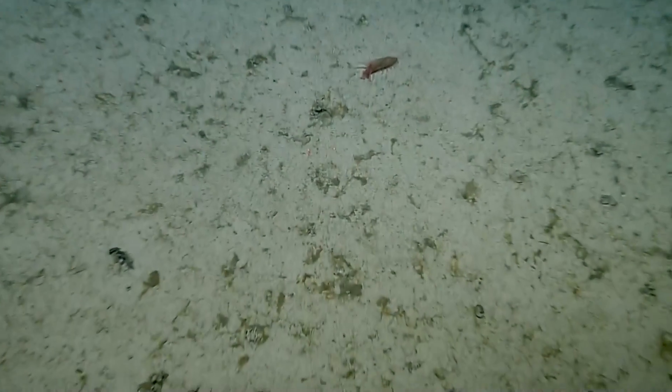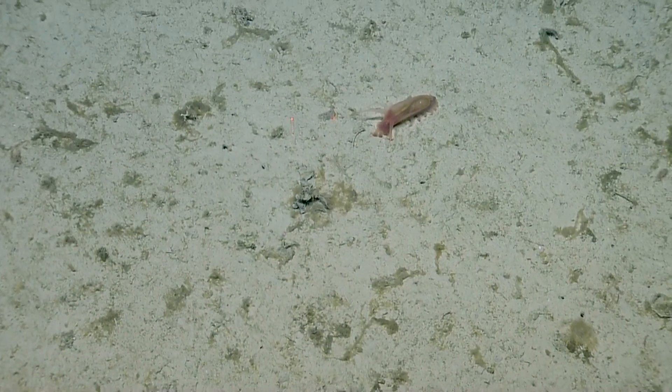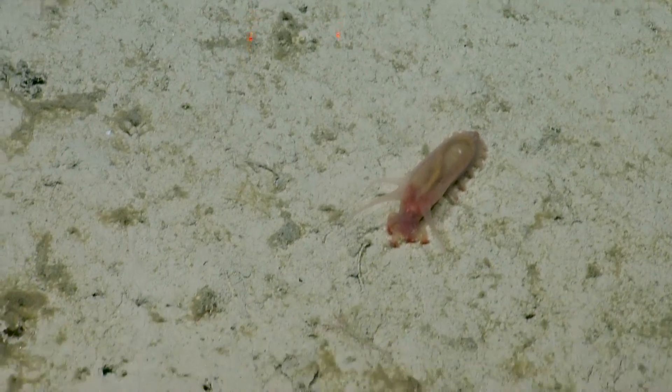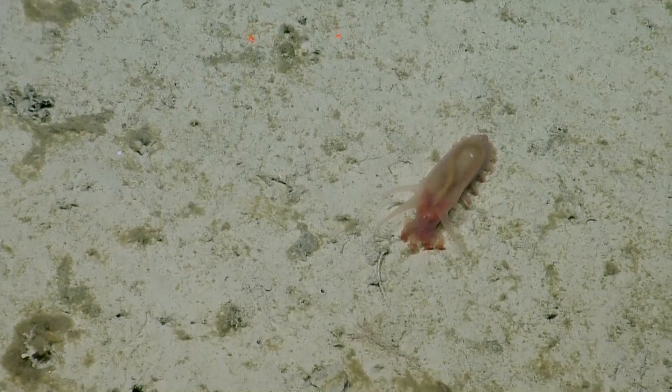I think the other sea cucumbers — this is an actual sea pig. I think we were using the wrong name for the other sea cucumbers we were seeing. This is the real deal. What's that little tube inside of him? That's his digestive tract — that's his gut. Oh, wow.